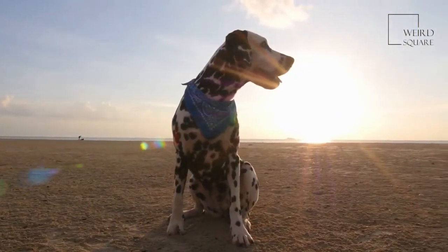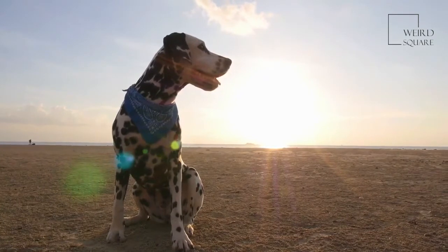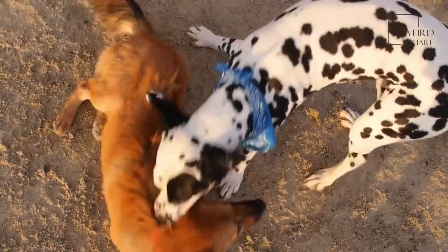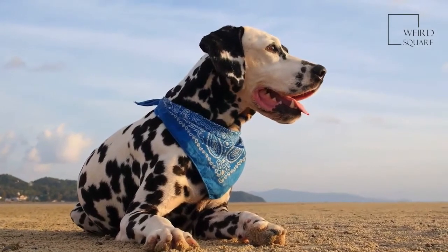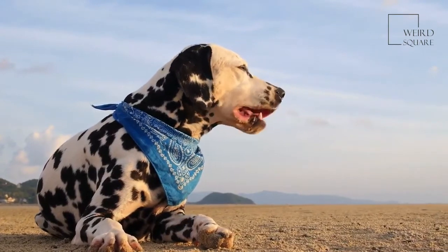Today, when people think of a Dalmatian, they may imagine a dog sitting on a fire engine or picture the cast of the Disney movie 101 Dalmatians. If you're looking for a sweet dog with a sensitive temperament that loves to spend time with people, this dog is a great choice. One of the most amazing facts about the puppies is they are born without spots — black spots don't begin to appear on their white coat until they are two weeks old.